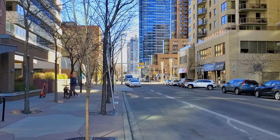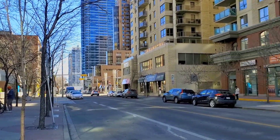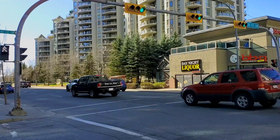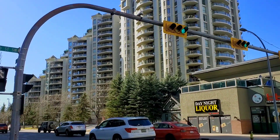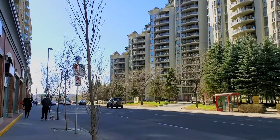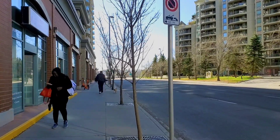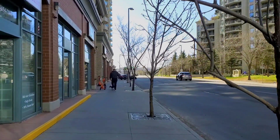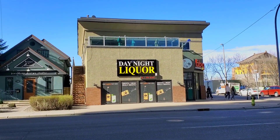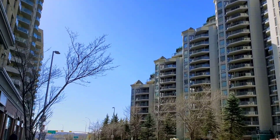Calgary is a very wide city where each quadrant has its own everything. Southeast people mostly work in the Southeast, Northwest people in the Northwest, and most Southwest people work in the Southwest. I already made a video at the Westbrook C-train station covering the Southwest side, so you can check that out.